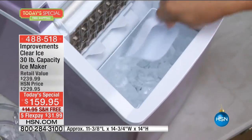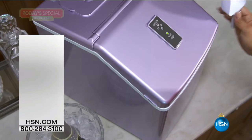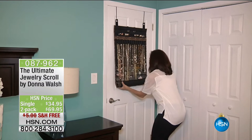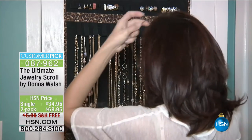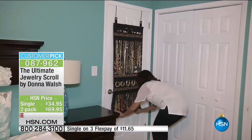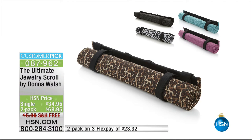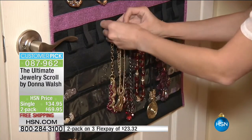Tim is going to hang out a little while longer while we think about great gift ideas. Part of our American Dreams, the jewelry scroll is back — it's a great customer pick. The ultimate jewelry scroll by Donna Walsh — look at all the necklaces, bracelets, and rings with nothing tangled and everything protected and easily accessible. Available as a single at $34.95 or a two-pack at $69.95 with free shipping.